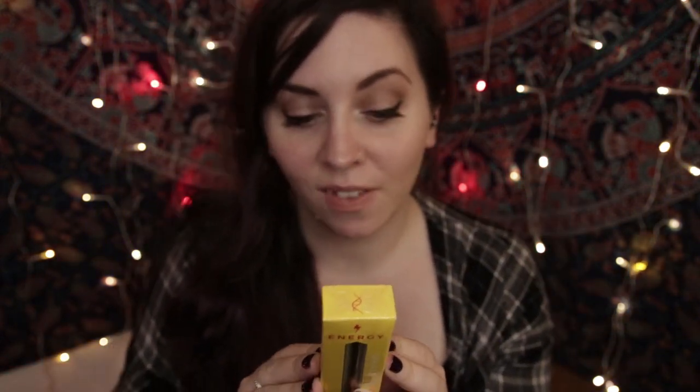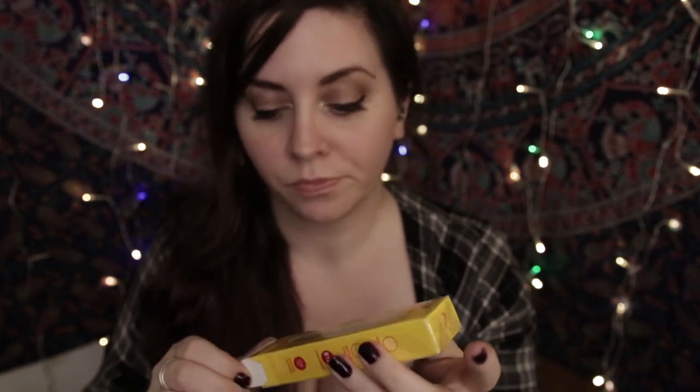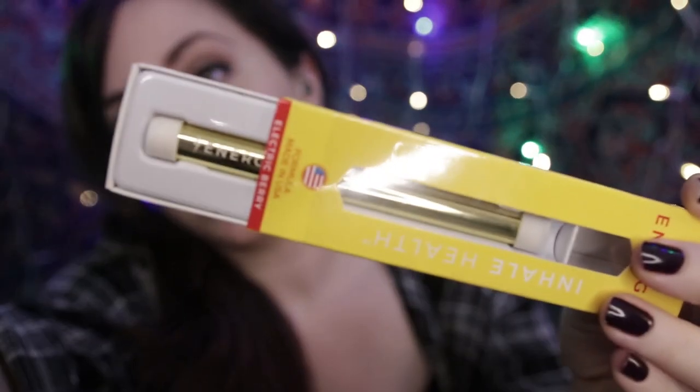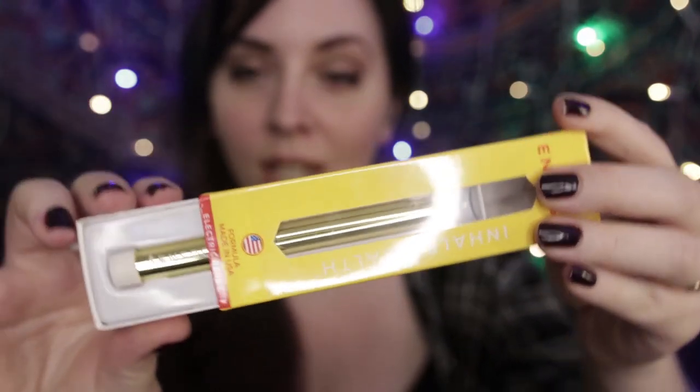The thing about these is they work fast because you're inhaling them directly into your lungs, so there's no waiting for anything to kick in. The last one I have to show you is the Energy inhaler. I already opened and tried this one. It has vitamin B12 and natural arabica caffeine.